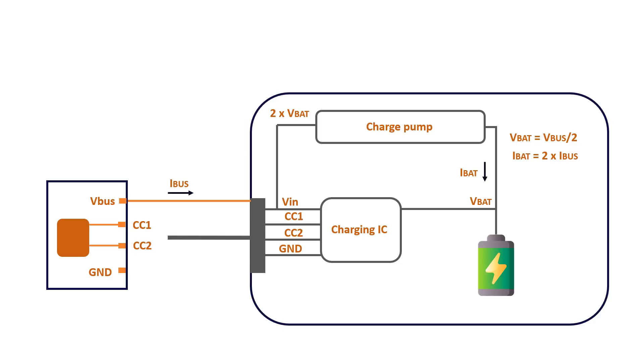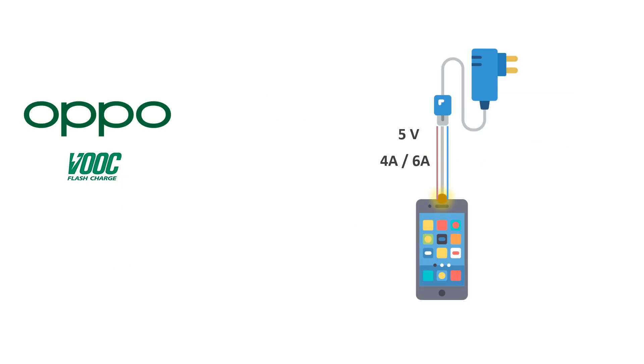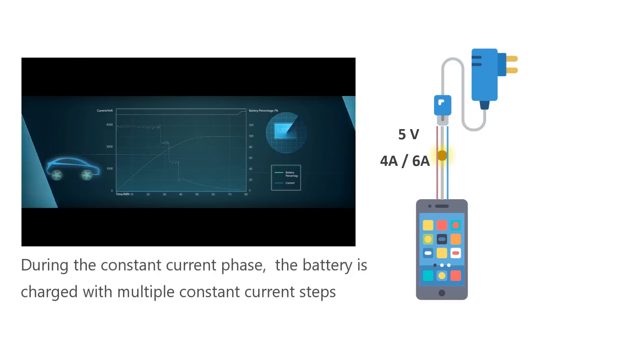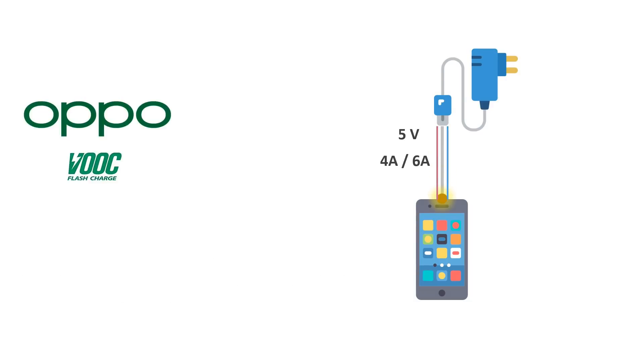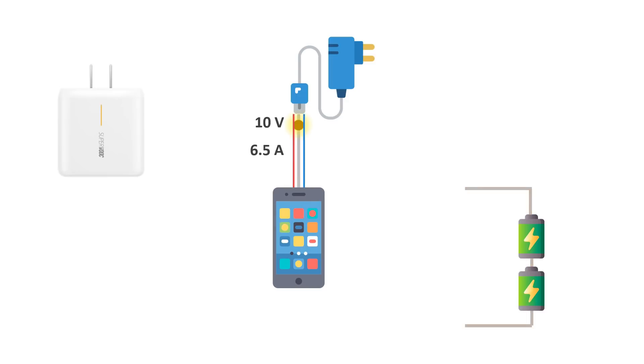Modern smartphones use a charge pump circuit inside the smartphone to boost the battery current. This charge pump is basically a capacitive divide-by-2 circuit which divides the input voltage in half and doubles the input current, and it is also very efficient. Using these charge pumps, it is possible to use a 3A Type-C cable and still provide 6A of current to the battery. Some companies, like Oppo and OnePlus, charge the phone with higher currents — the bus voltage is kept at 5V but the bus current is increased. For charging at higher currents they use proprietary cables. For their 65W charging solution, they charge the phone at 10V with a maximum current of 6.5A, using two lithium-ion cells connected in series inside the smartphone, and the 6.5A current is provided to those series-connected cells.